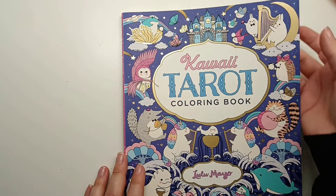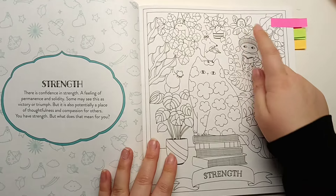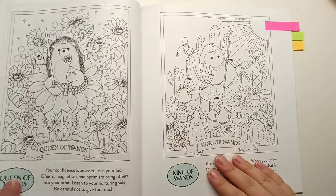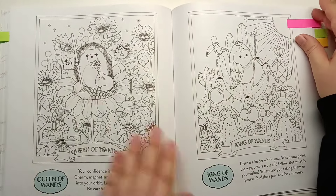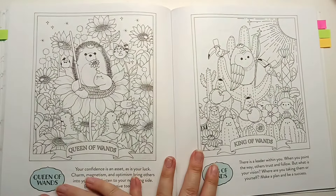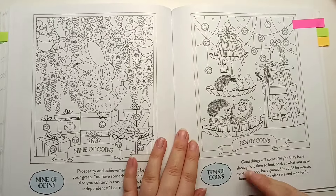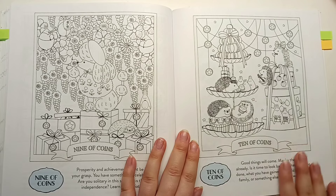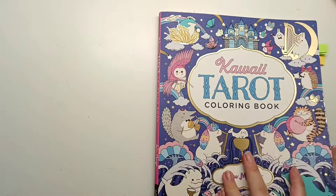Up to Kawaii Tarot. We have a little hedgehog hiding up in the plant pot at the top here. We have the hedgehog front and centre as the queen of wands on this page - I absolutely adore this page, one that I've been saving to do. We have lots of hedgehogs on the ten of coins, hanging around, having a party with all the cakes. Those are all the ones from Kawaii Tarot.